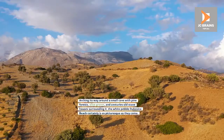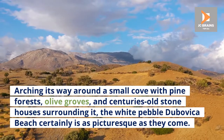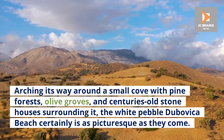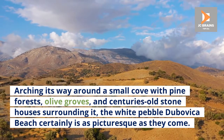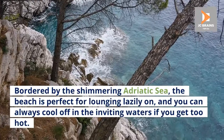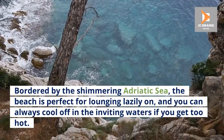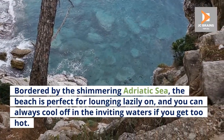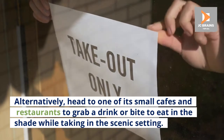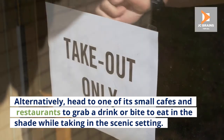3. Dubovica Beach. Arching its way around a small cove with pine forests, olive groves, and centuries-old stone houses surrounding it, the white pebble Dubovica Beach certainly is as picturesque as they come. Bordered by the shimmering Adriatic Sea, the beach is perfect for lounging lazily on, and you can always cool off in the inviting waters if you get too hot. Alternatively, head to one of its small cafes and restaurants to grab a drink or bite to eat in the shade while taking in the scenic setting.